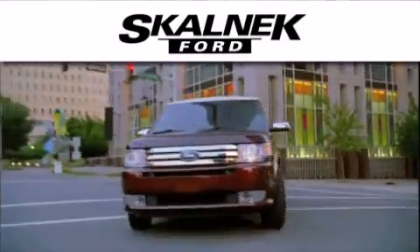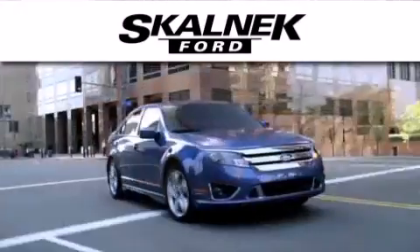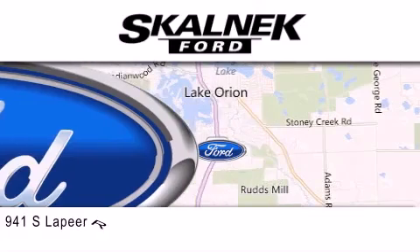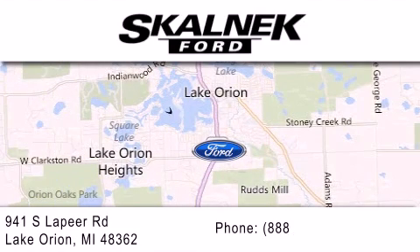Scalnic Ford is dedicated to doing everything possible to ensure that the experience you have selecting your next vehicle is as pleasant as possible. We are located at 941 South Lapeer in Lake Orion.